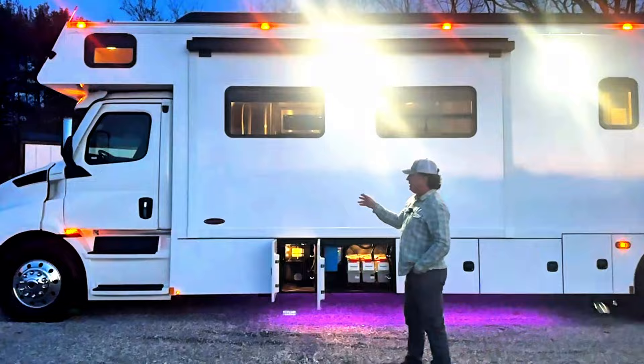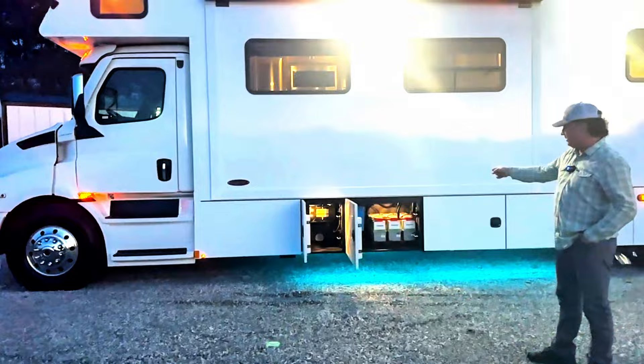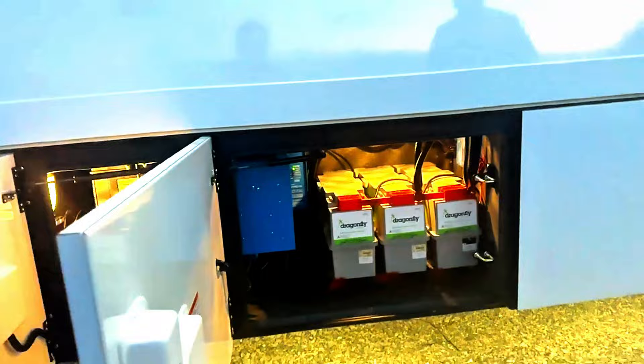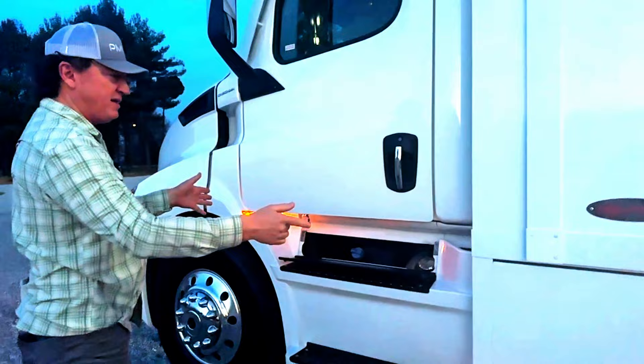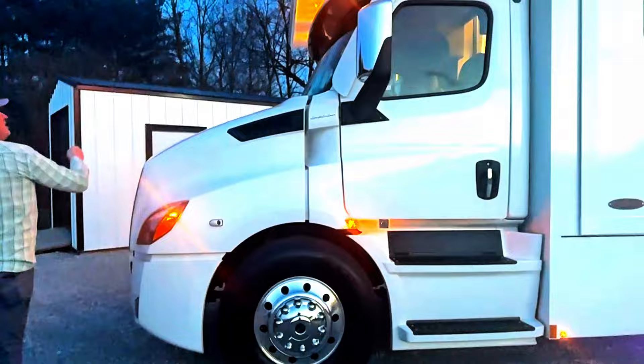If you've seen this exact coach in a long hood Cascadia, because the fuel tank gets pushed forward that compartment gets slightly larger. On this particular coach, the maximum number of batteries we can fit is three batteries with the dual Victron inverters — which I feel is more than sufficient for boondocking, no problem running an air conditioner, keeping up while you're driving down the road. There's a little bit of storage underneath your chassis batteries as well.